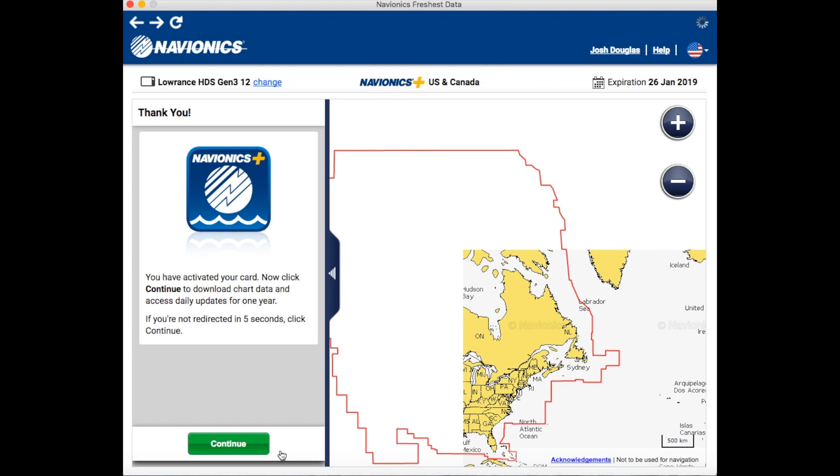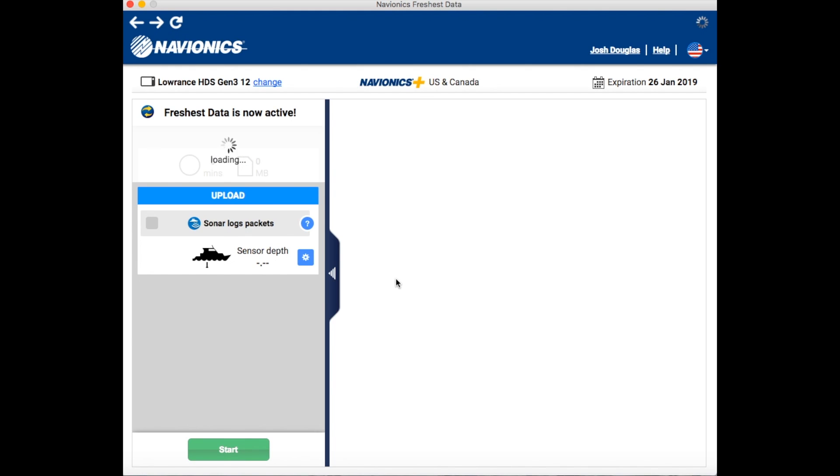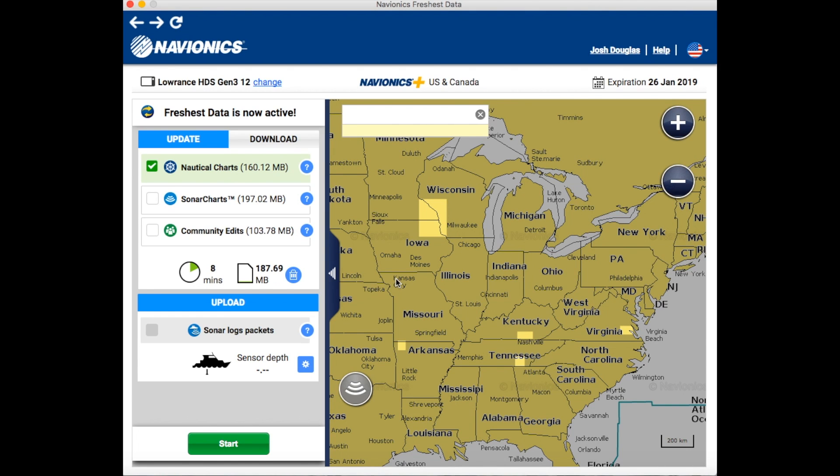Just like that, my expiration date up here in the upper right-hand corner is now January 26, 2019. So I have over a year of daily updates at my fingertips. When Navionics announces new maps and changes, I can download them right away to make sure I'm getting the freshest data possible.